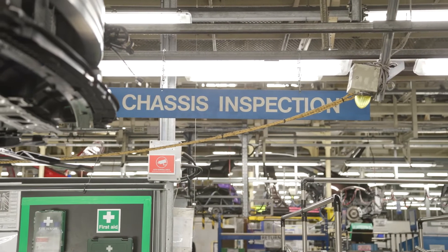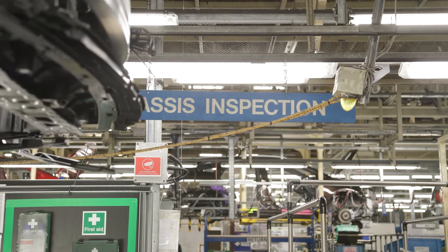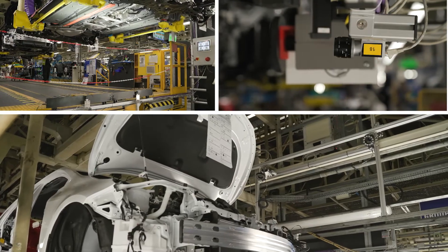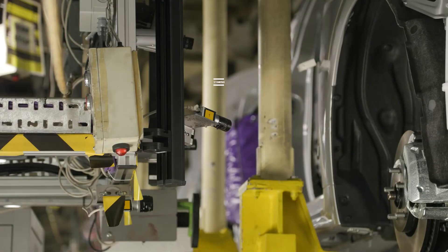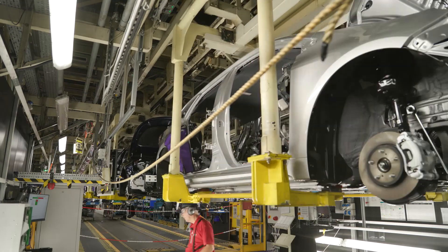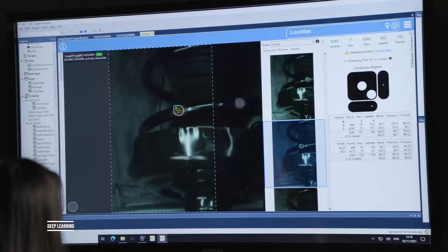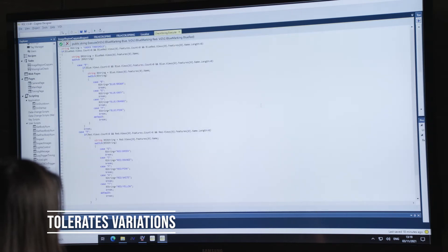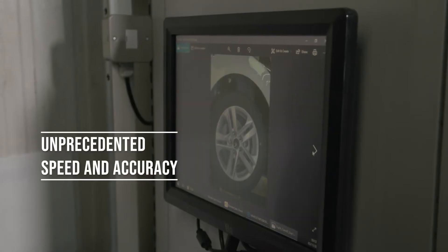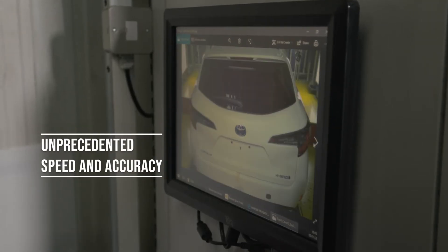But we haven't stopped there. The second SMACS is now in the training phase, performing 60 inspections around each car body using an array of 12 cameras. By harnessing the power of deep learning that tolerates naturally occurring variations, SMACS detects defects with unprecedented speed and accuracy.